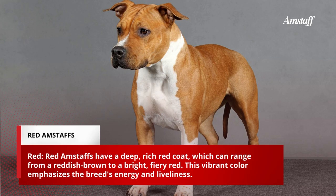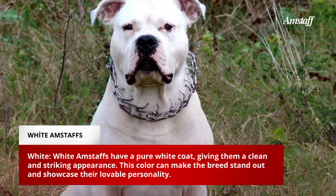Red Amstaffs have a deep, rich red coat, which can range from a reddish-brown to a bright, fiery red. This vibrant color emphasizes the breed's energy and liveliness.